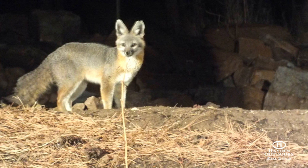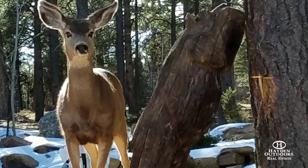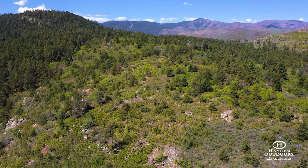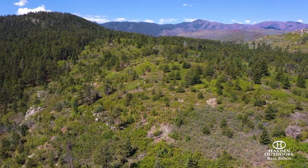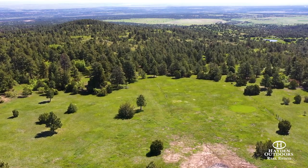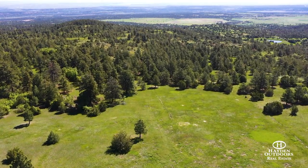Game are on this property, located in Colorado GMU 84, virtually every day, and Wild Pines has served as an occasional hunting headquarters for guests. Wild Pines' productive grass pastures have been used as hay fields in years past, producing as much as 250 bales per year.